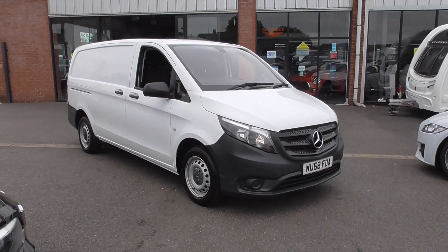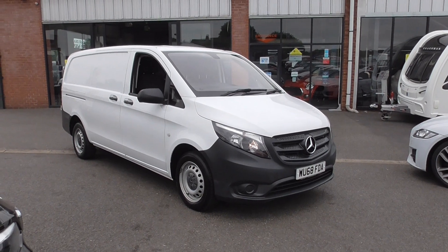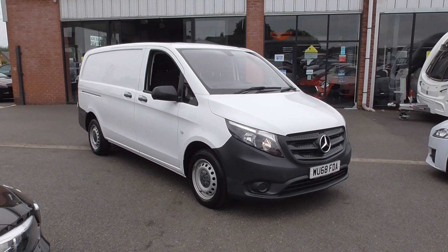Hello, welcome to Alfa Motors here in Wigan. Today I'll be showing you around this lovely 2018 68 plate Mercedes Vito van.